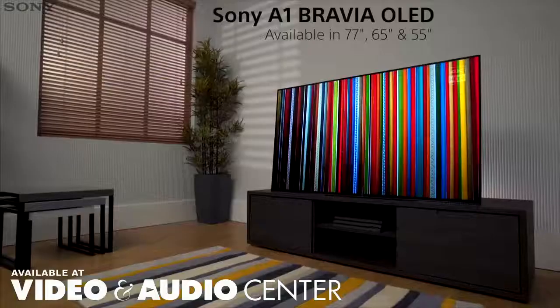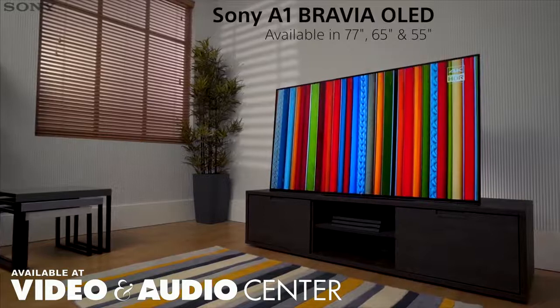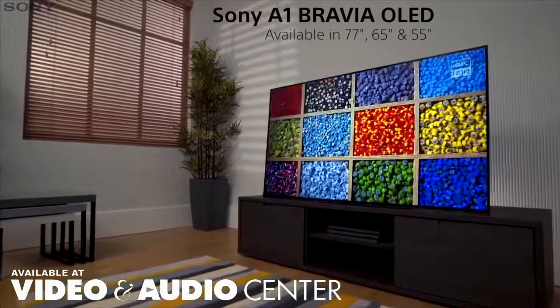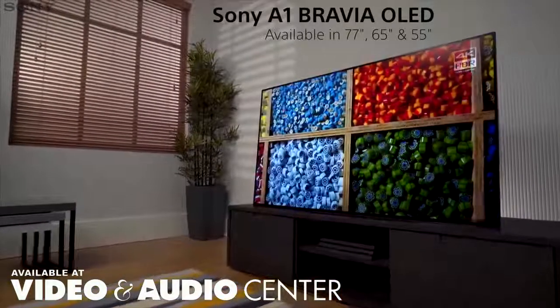Experience brilliant 4K HDR pictures, crystal clear sound and a beautiful, unique design with the A1 Bravia OLED TV, combining the latest audio and visual technology from Sony.